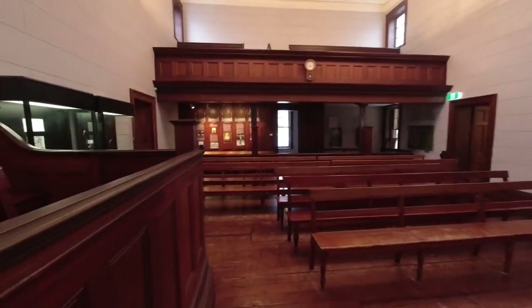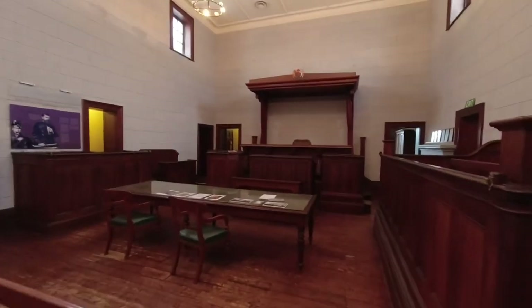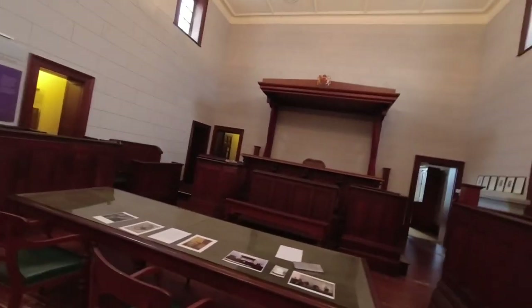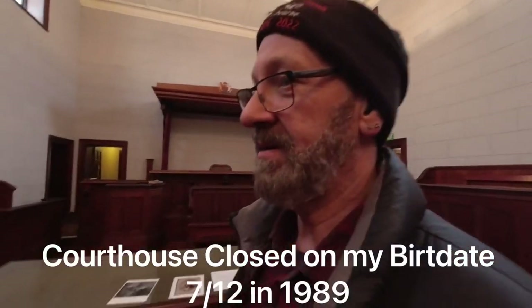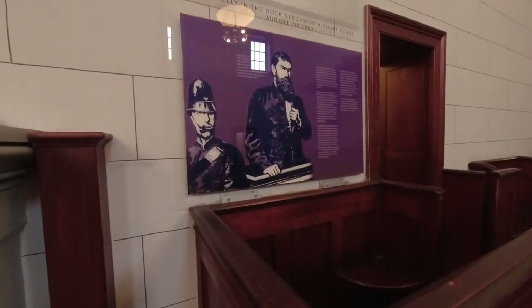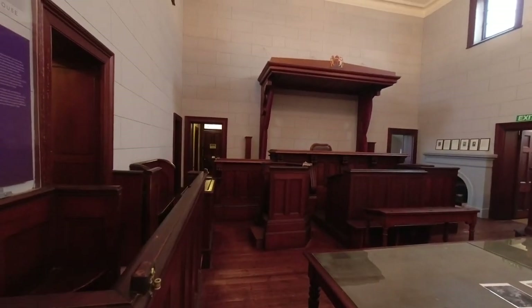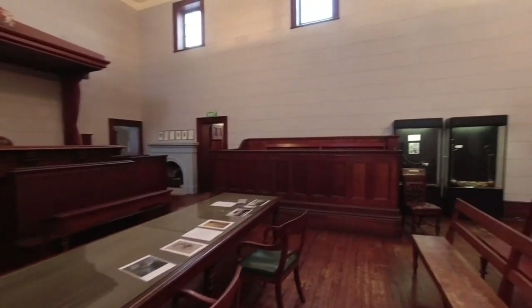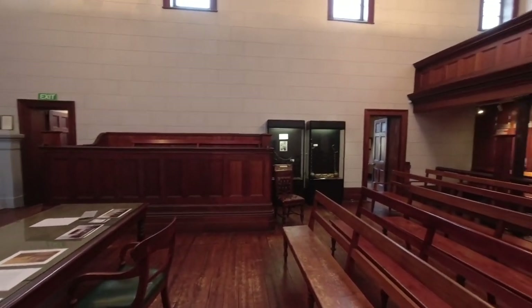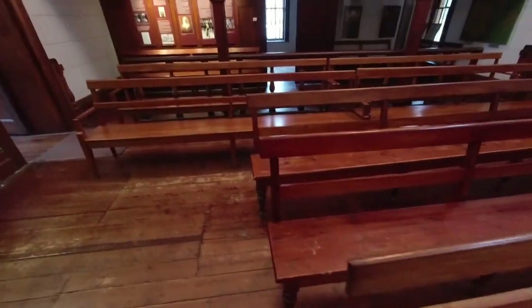Here we are inside the courthouse — pretty amazing place. I've actually been in here once before, many years ago, before they closed it down. It was still an operating courthouse up to 1989. This is the dock that Kelly stood in — the famous Kelly dock. It's just a beautiful old building made in honey granite.